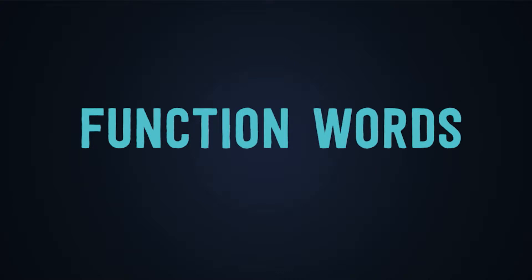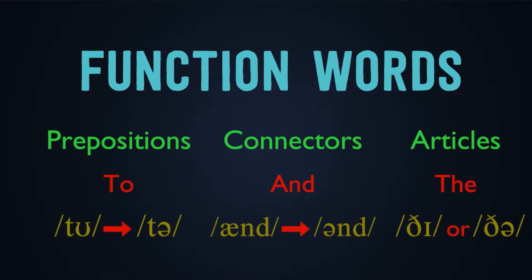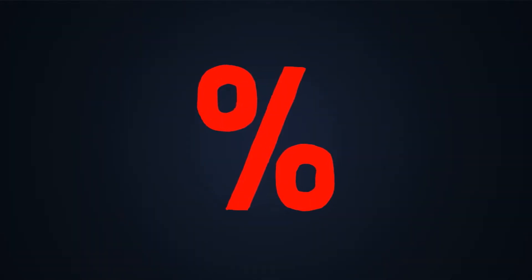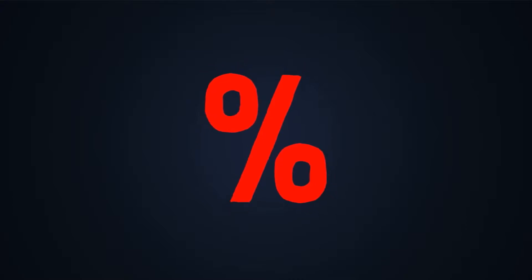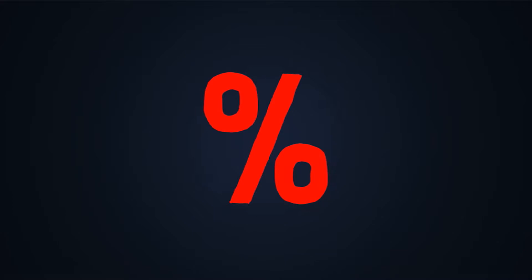But what kind of words can we find within function words? We can find prepositions, connectors, articles, and here are some examples that you're watching at the moment in this video. If you think about it, function words appear in a high percentage of words in the sentences that we speak or that we pronounce.